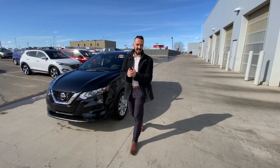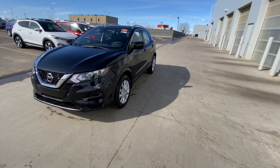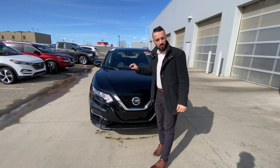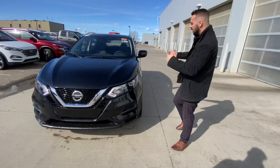Hello, Austin here with LA Nissan. I just want to make you this quick video to go over the Qashqai I was telling you about yesterday. I know you're looking to be around that $33,500 range and this will work perfect for you. It's built on the Rogue platform and it rides the same, but it's better on fuel and it's smaller.